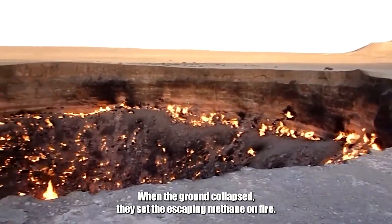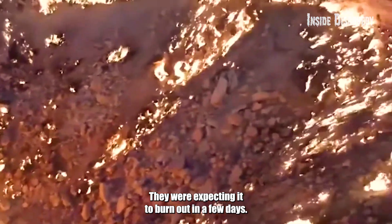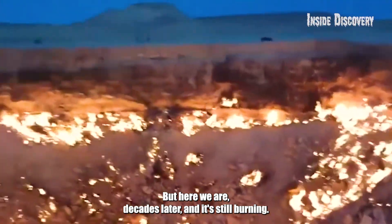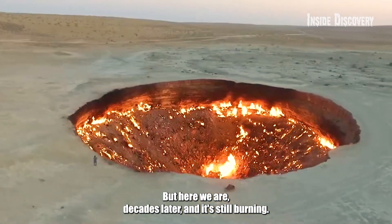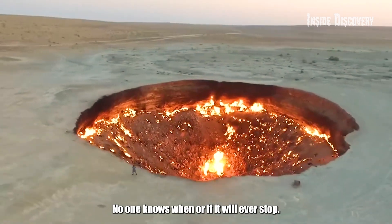When the ground collapsed, they set the escaping methane on fire. They were expecting it to burn out in a few days, but here we are, decades later, and it's still burning. No one knows when or if it will ever stop.